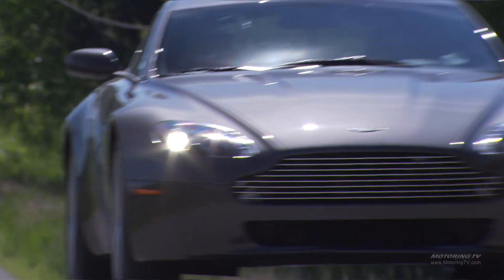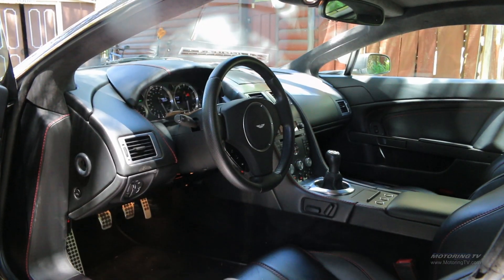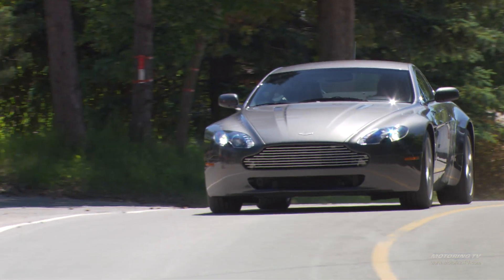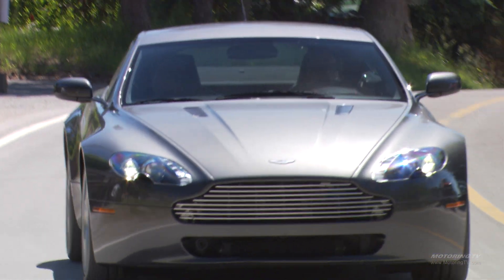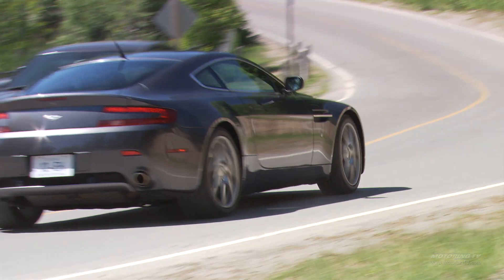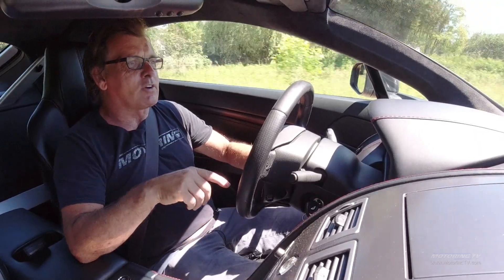What you end up with is a great sport touring car — basically still a hundred-thousand-dollar car — but because of the magic word depreciation, you get to take advantage of it. This car right now is about as cheap as it's going to get.